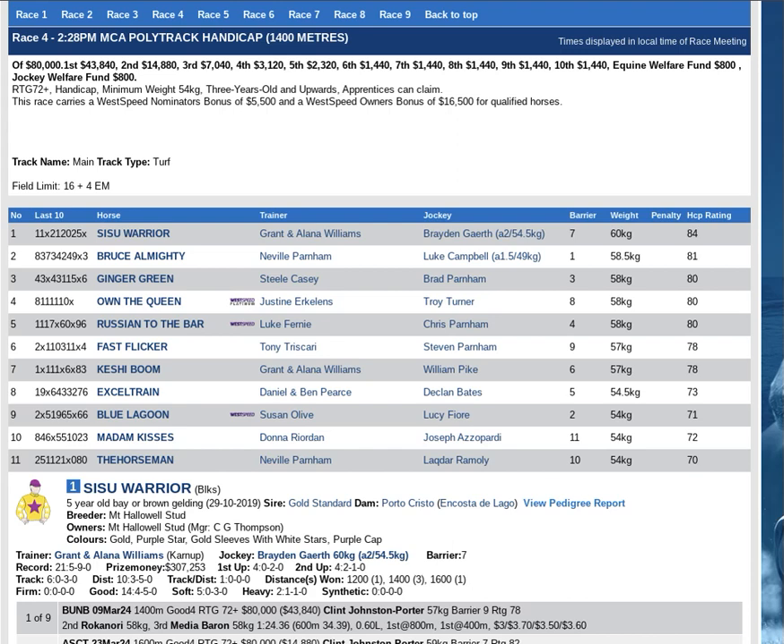All right punters, time to look at Race 4 on the Ascot card. 80k purse, 1400 metres, rating 72 plus.